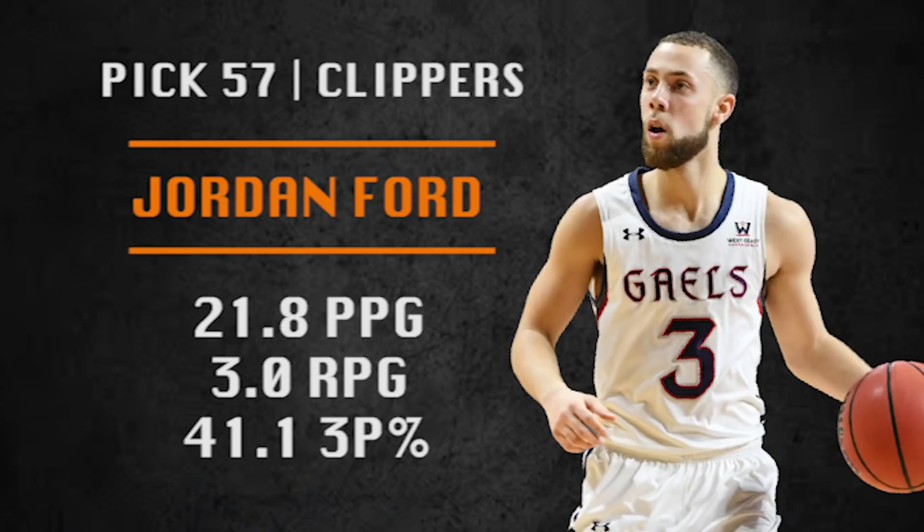Pick number 57 is going to be made by the Clippers — their only pick in the draft. They are going with Jordan Ford, another senior combo guard, this one from St. Mary's. He shoots it from deep, he's a crafty scorer who can score in bunches — just a big-time shot maker. Think Fred VanVleet or Patty Mills. Maybe a team takes a flyer on him somewhere in the 50s.